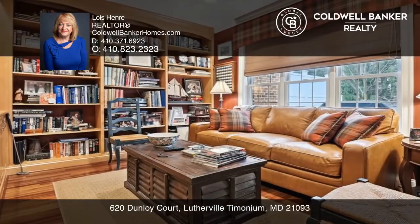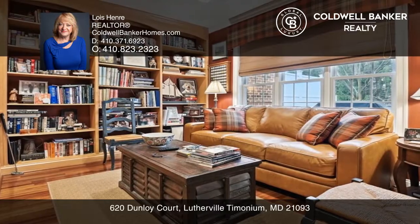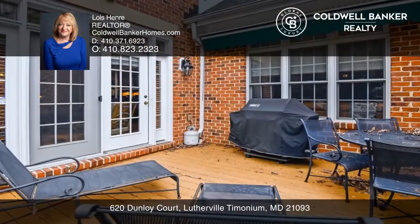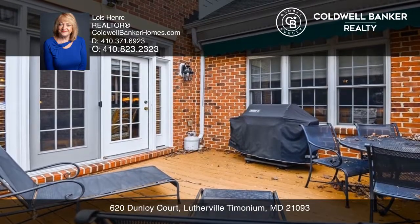The kitchen has high-end stainless steel appliances and granite countertops. Enjoy the cozy den with doors off of the kitchen. The primary bedroom has custom built-ins that highlight the bright Palladian window.